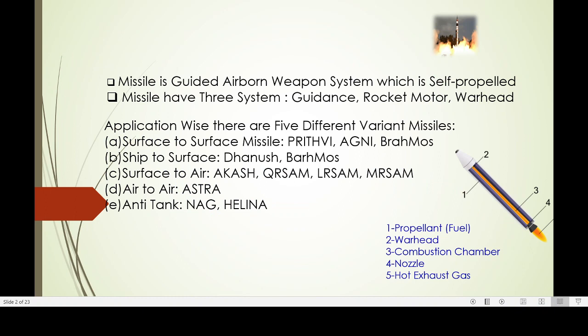A missile is a guided airborne weapon system, so it can be guided to a particular target or enemy country. Missiles have three systems: one is guidance — it has its own onboard computer — rocket motor, and warhead.